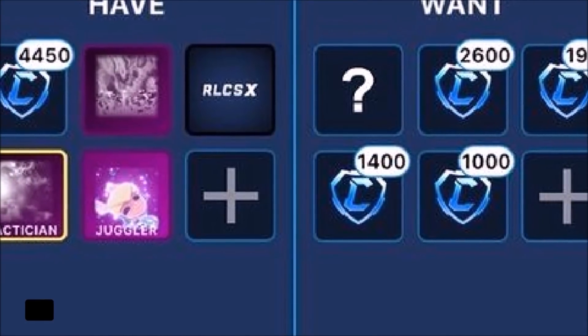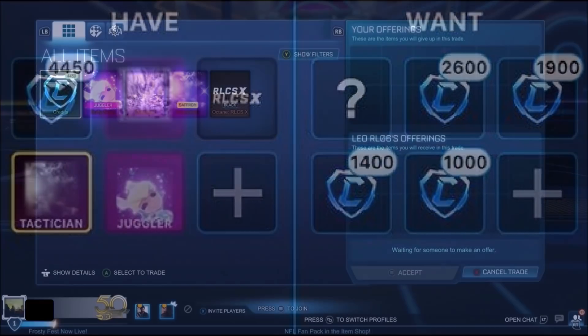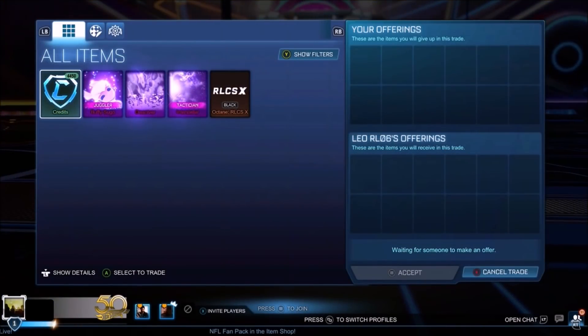Despite the fact that certifications don't really matter too much on Painted Black Markets unless it's White or Striker — no one really cares — we're not going to say no to that trade. And this is where the first step to the whole title comes into play.